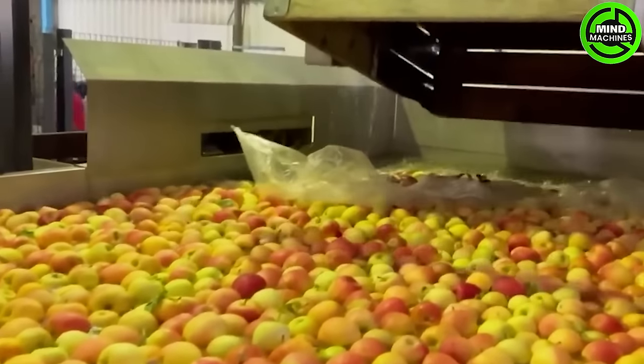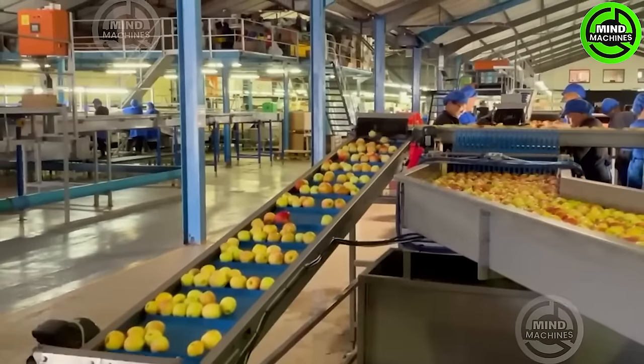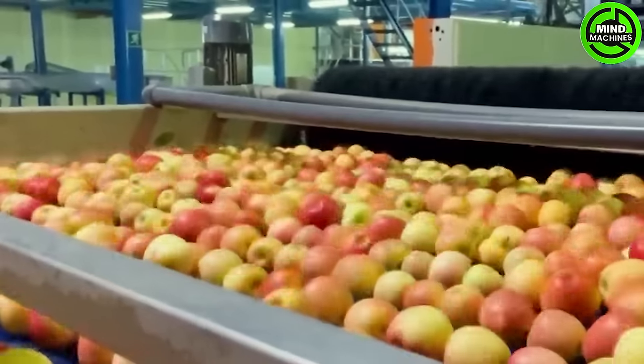This production line by Berg Machinery offers a comprehensive process for apple processing, starting from bin unloading and culminating in pelletizing. It initiates with an efficient bean unloading system designed to handle and process apples.